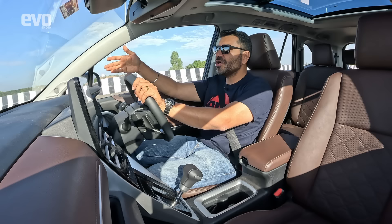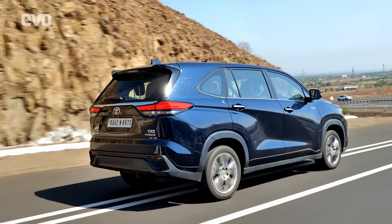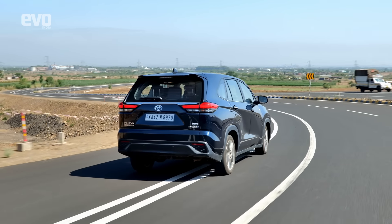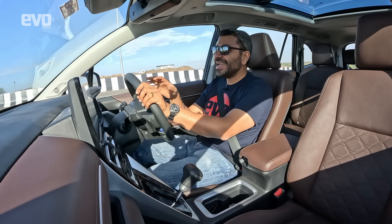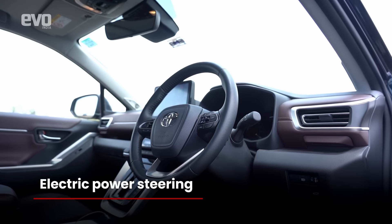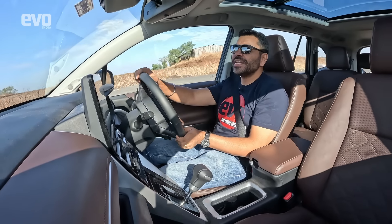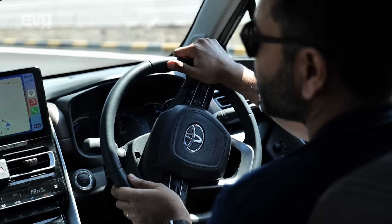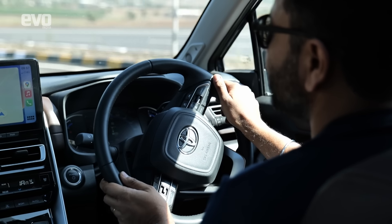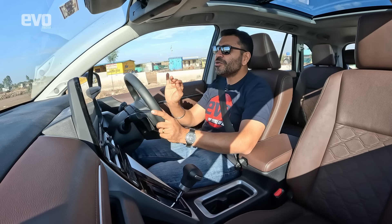The new platform makes a massive difference in how the HyCross drives. The stability on the highway is impressive — no jumping around on expansion joints, so composed, so stable, and so easy to drive. That easiness starts with the steering, which now gets electric power steering instead of the old hydraulic unit, and it's just so much lighter and more effortless, whether in the city or on the highway.